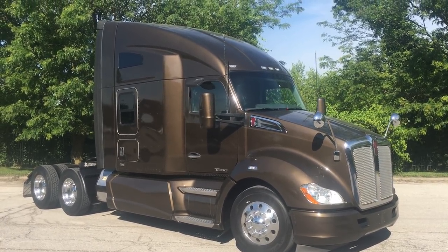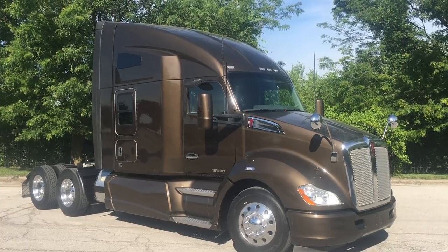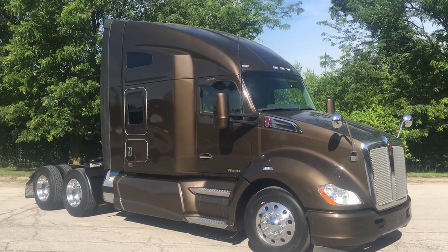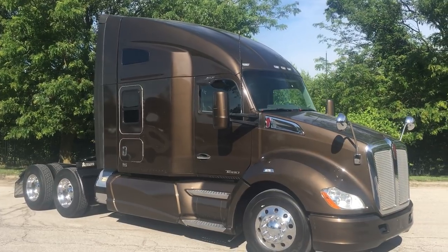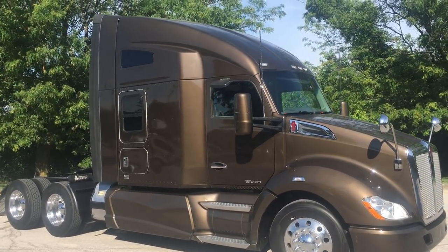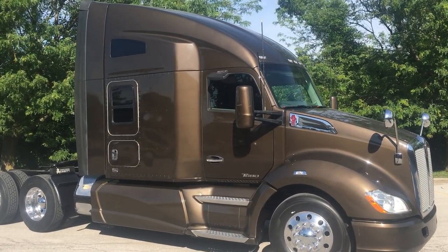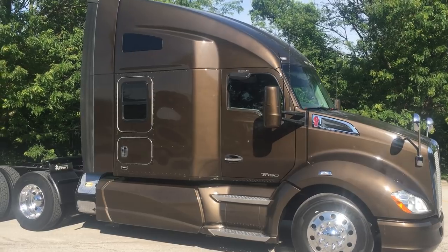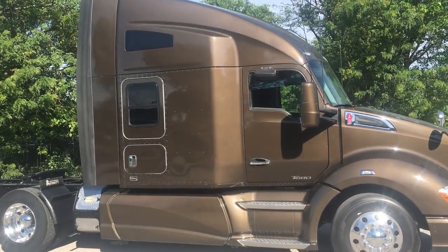Welcome back to Best Used Big Rigs for Sale — got another exciting truck here. Just came back from detail: 2015 Kenworth T680, super sharp. They call the color amethyst, it's like a chocolate brown with some metal flake in it — really nice paint. Well-equipped truck, good price point.